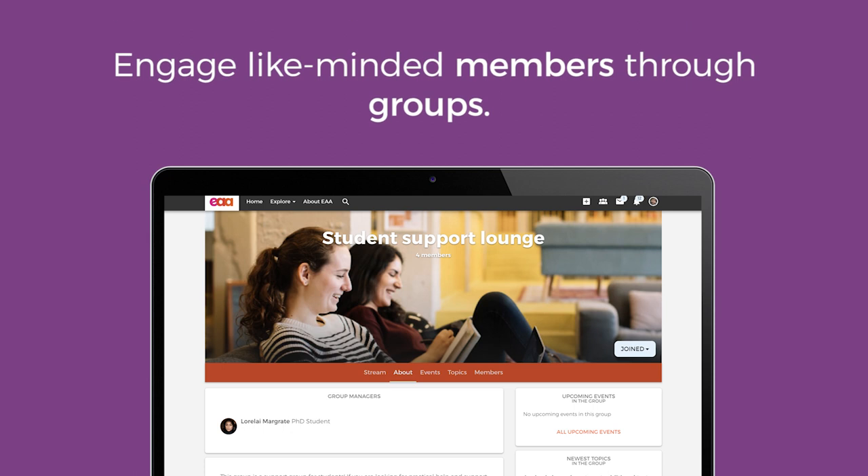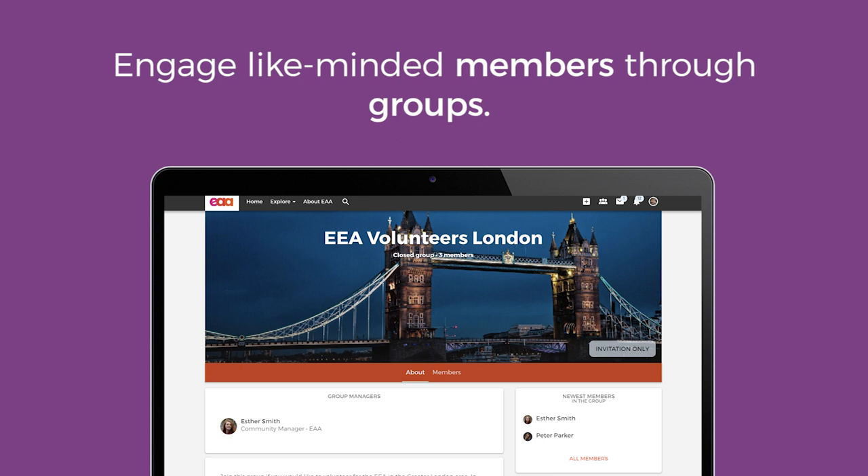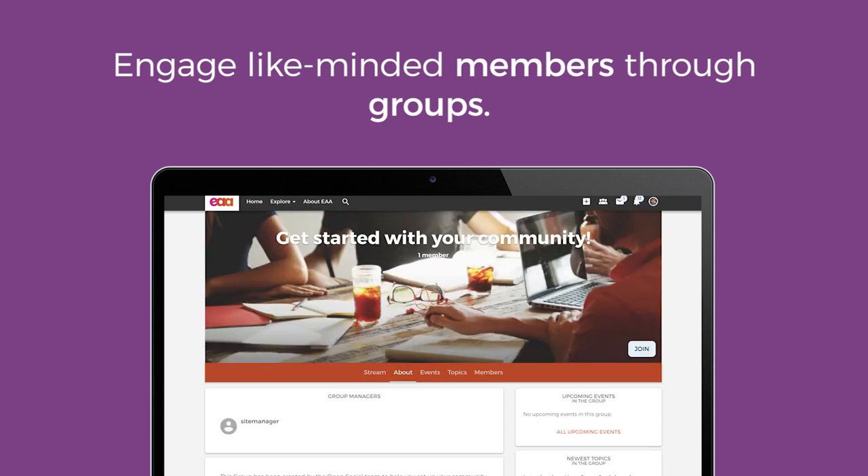Like-minded community members create groups to share ideas and inspire each other. Groups can be closed for members only, open to the entire community, or even entirely public.